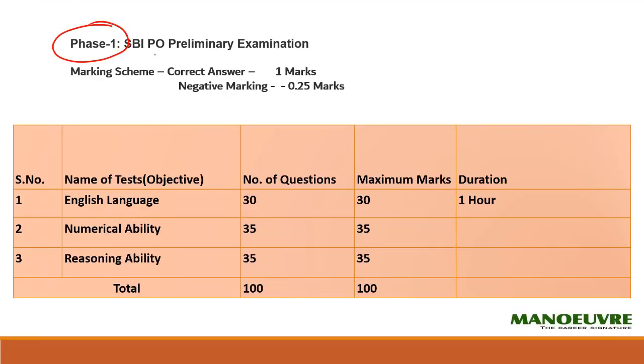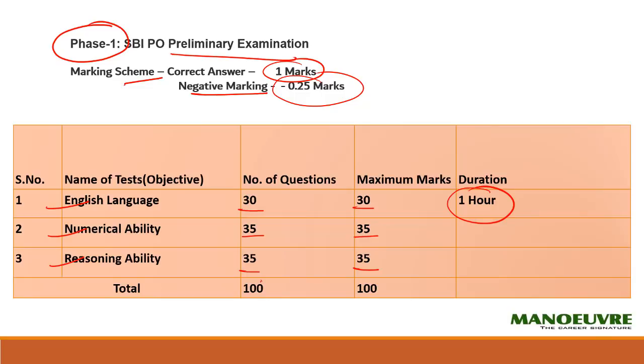Now let me talk about the paper pattern. The exam will be in phases. Phase one is the prelim exam. Marking-wise, if your answer is right you get one mark; if it is wrong, 0.25 is the negative marking. The sections in the prelim exam are English, numerical ability, and reasoning — 35 questions from reasoning for 35 marks. Overall you get 1 hour to finish 100 questions.